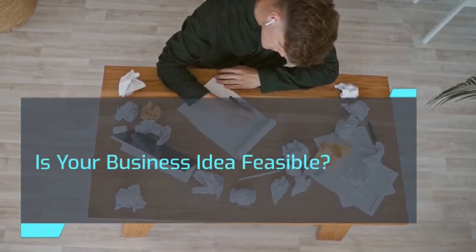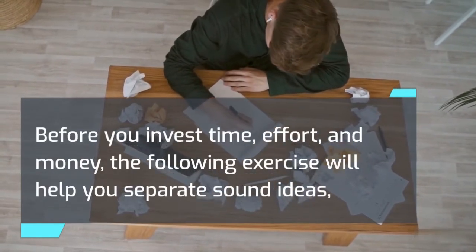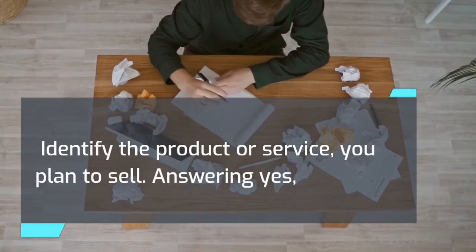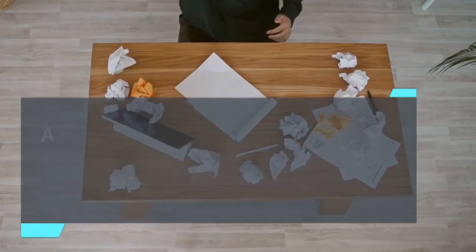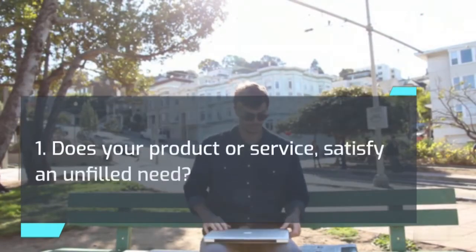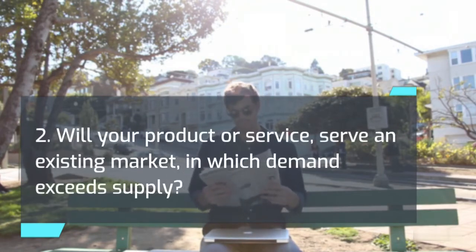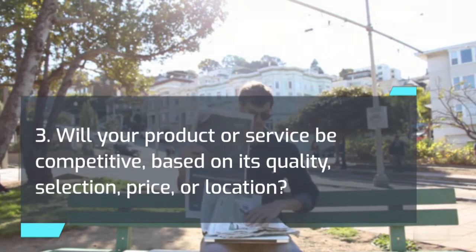Is your business idea feasible? Before you invest time, effort, and money, the following exercise will help you separate sound ideas from those bearing a high potential for failure. Identify and briefly describe the business you plan to start and the product or service you plan to sell. Answering yes to any of the following three questions means you are on the right track; a negative answer to all of them means the road ahead could be rough. 1) Does your product or service satisfy an unfilled need? 2) Will your product or service serve an existing market in which demand exceeds supply? 3) Will your product or service be competitive based on its quality, selection, price, or location?